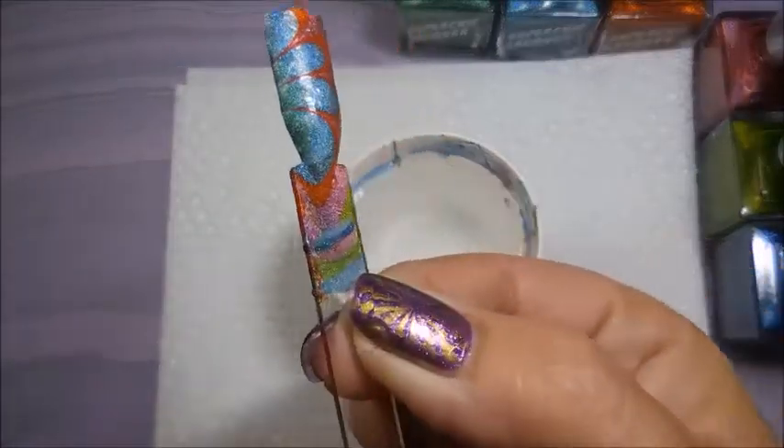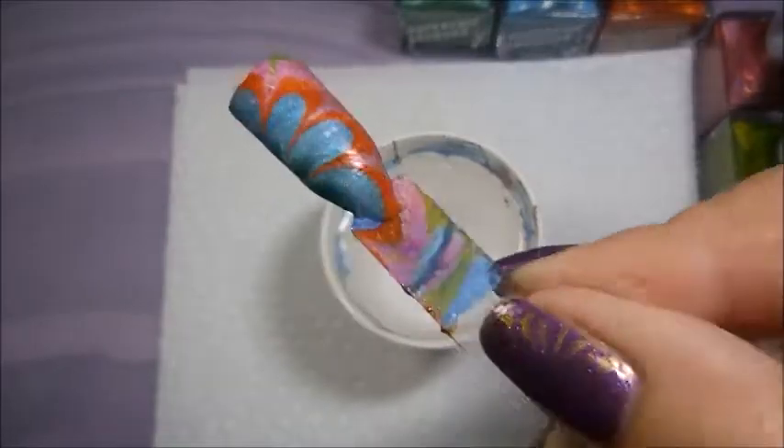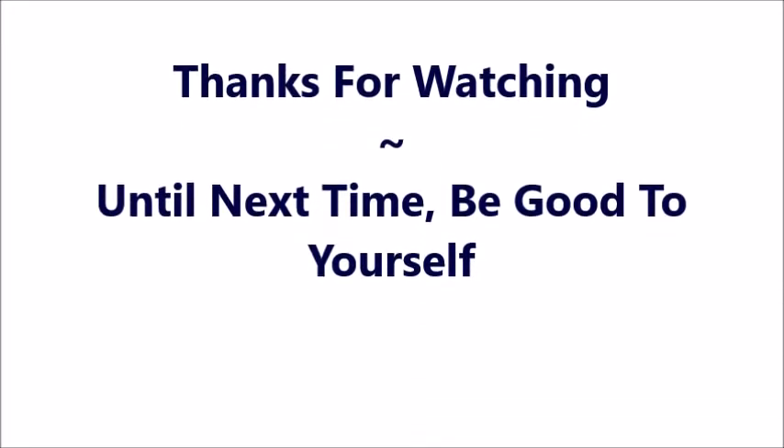Oh yes! And there you have it — it did great, look how pretty! I hope you enjoyed this one, leave me a comment down below, thanks for watching, and until next time, be good to yourself!